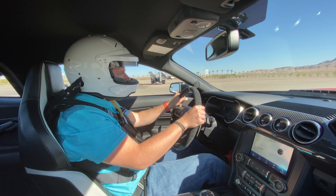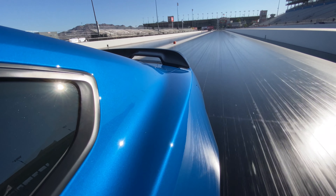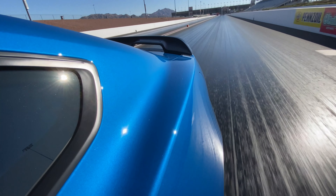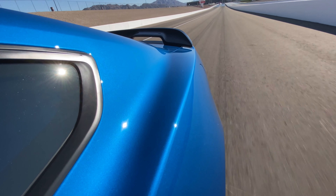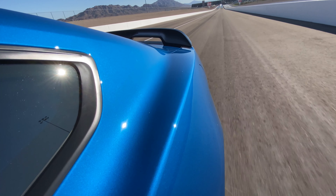On the drag strip, two features really stand out and make it easy to put down a decent time. First is line lock, which makes it easy to do a burnout before you go up to the stop line. Then there's launch control — you keep your foot on the brake, mash the accelerator, and it holds the RPM at whatever you set, whether that's 1,500, 1,600, or a little higher. As soon as you release the brake, you rocket down the drag strip. As a first-time drag strip driver, I came away really impressed with how easy it was to put down a decent time.